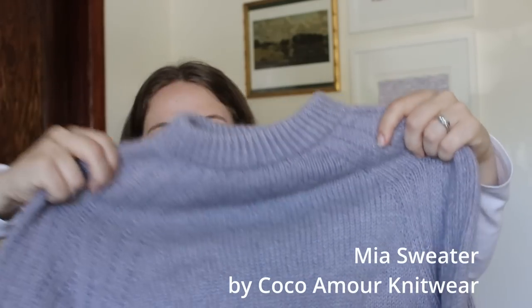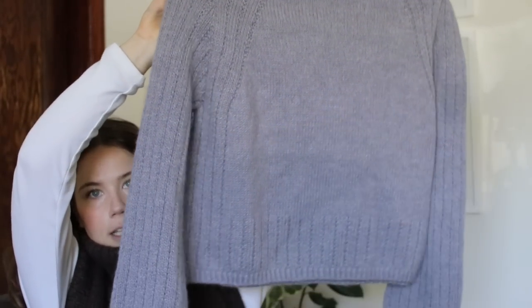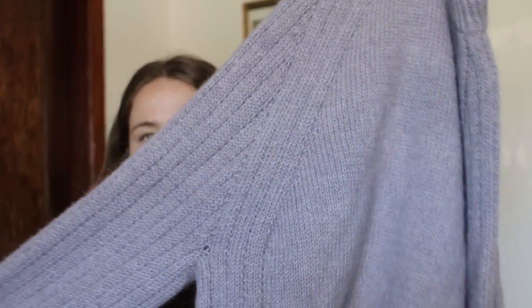The first finished object is my Mia sweater, which is a pattern by Cheryl Mokhtari of Cocoa More Knitwear. This is a really beautiful raglan sweater with an interesting wider broken rib stitch on the sleeves, down the raglan, and on the sides of the body.